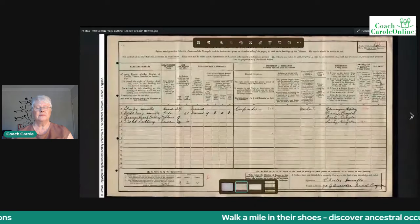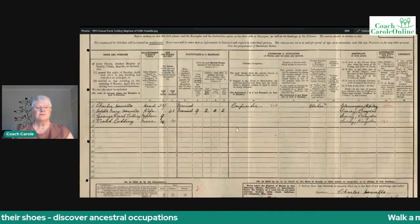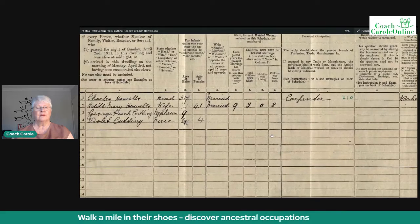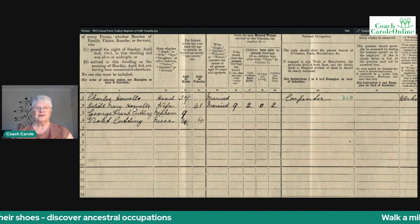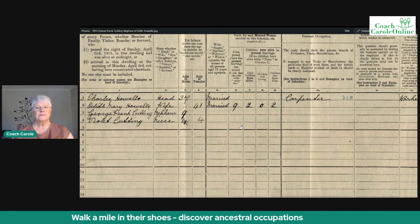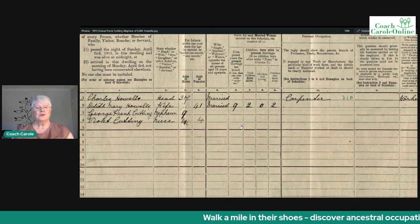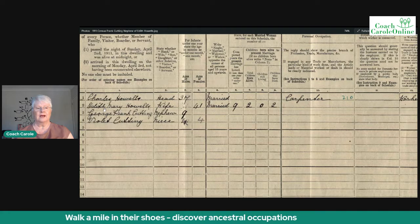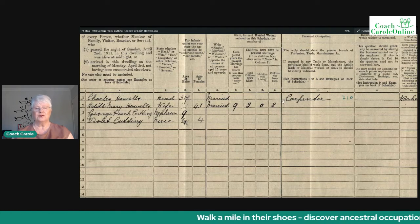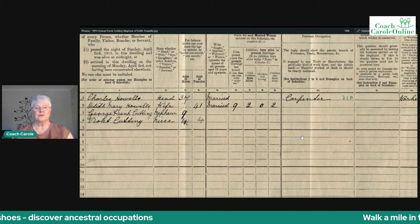Moving forward in time and looking deeper into the mystery of my uncle Frank, who was born George Frank but was always known as Frank. He was living with my great-aunt Edith Mary Howells in the 1911 census. My family story always told me that when the twins were born, one of them was farmed out to an aunt — the sister of the mother, who was childless. So Frank lived with Auntie Edie, and I noticed on this 1911 census that his stepfather, Charles, the head of the family, was a carpenter. So Frank grew up in a household with a carpenter.